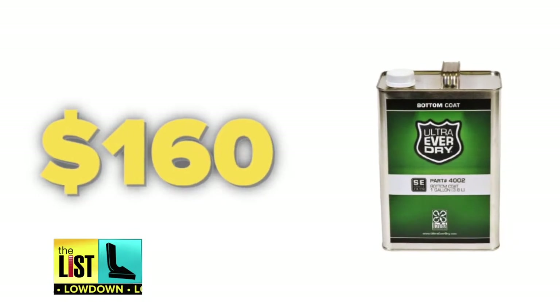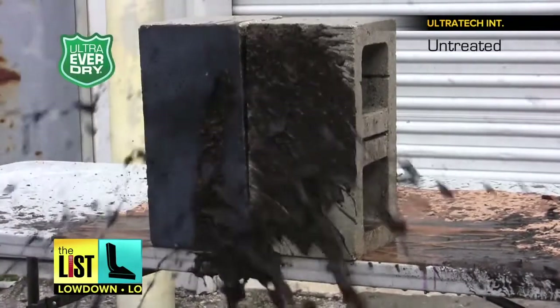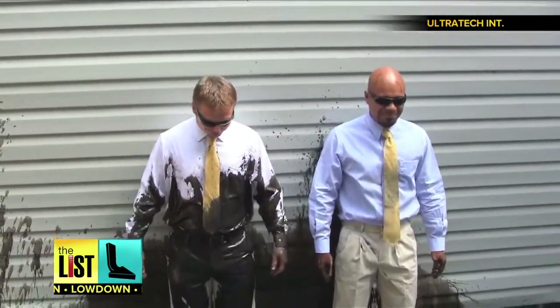You can buy it for about $160 a gallon. Yes, a little pricey, but worth extending the life of those more expensive items in your home.